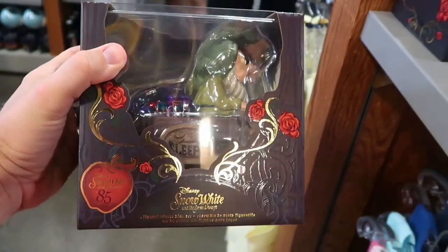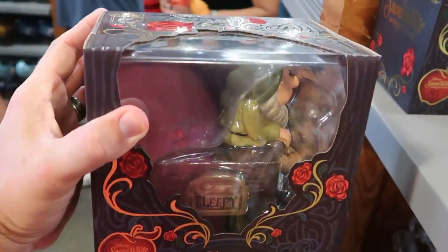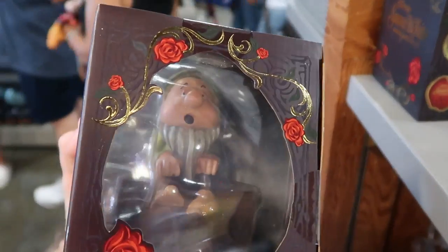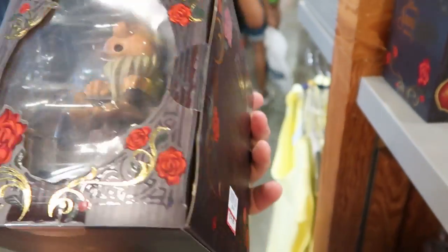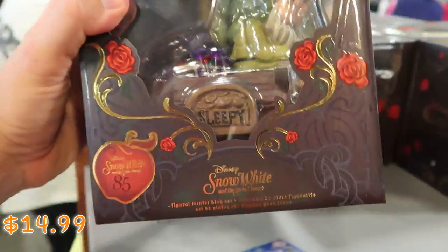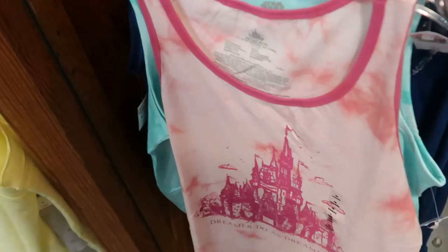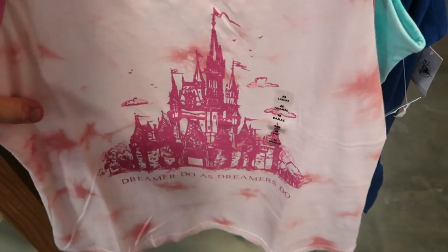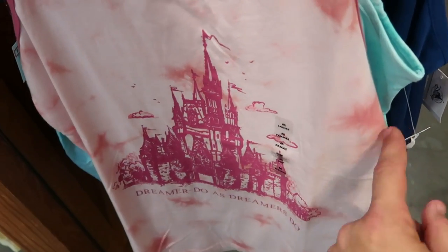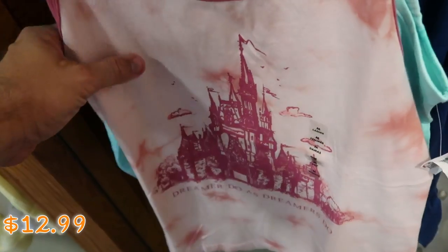Also for Snow White and the Seven Dwarfs for the 85th anniversary, they have this Sleepy Dwarf mine car — he actually has a lot of gems in there. Look at him, he looks so tired, he's actually yawning. These are nice little trinket dishes, $14.99 from $30. And down here is a really nice women's tank top that says 'Dream or Do' with Cinderella Castle — $12.99 from $37.